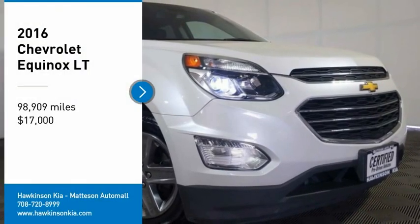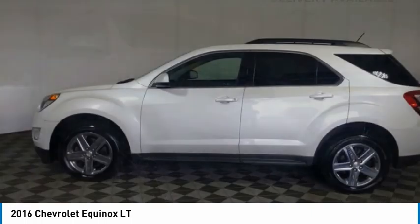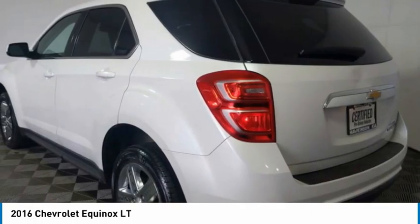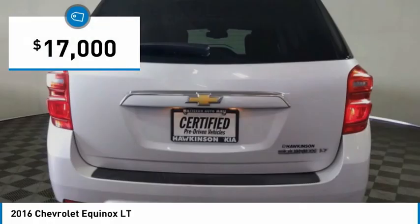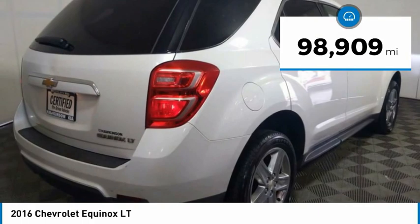Make a great choice today with the 2016 Equinox. Fuel efficiency, safety and value equals the Chevy Equinox, and it is priced below $20,000. This vehicle has less than 100,000 miles.